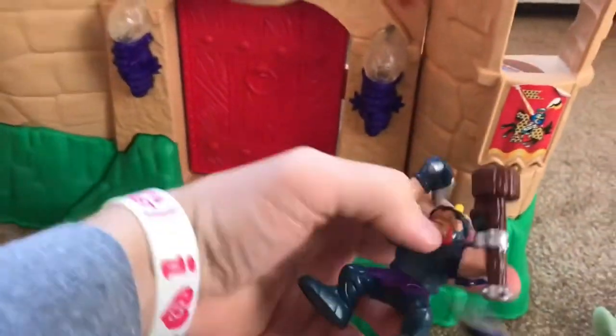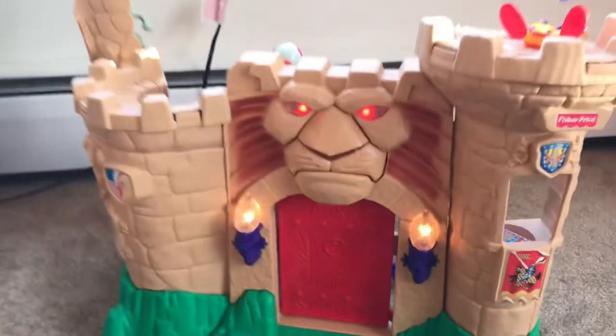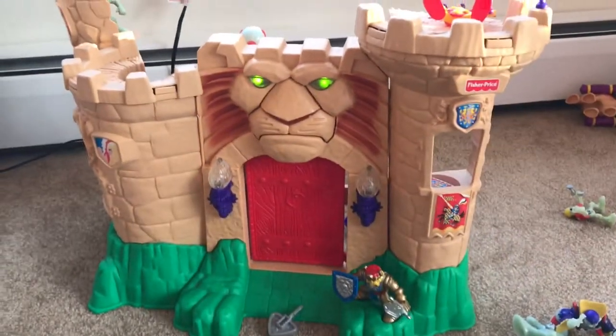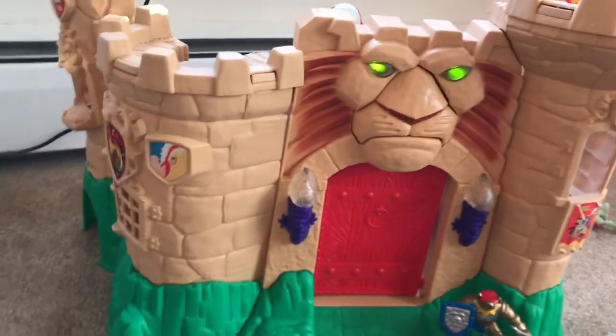Now let's try one of these bad guys here and see what happens. Yeah, see, he doesn't like that. But when you take one of the good knights, you can hear those gears working in there.